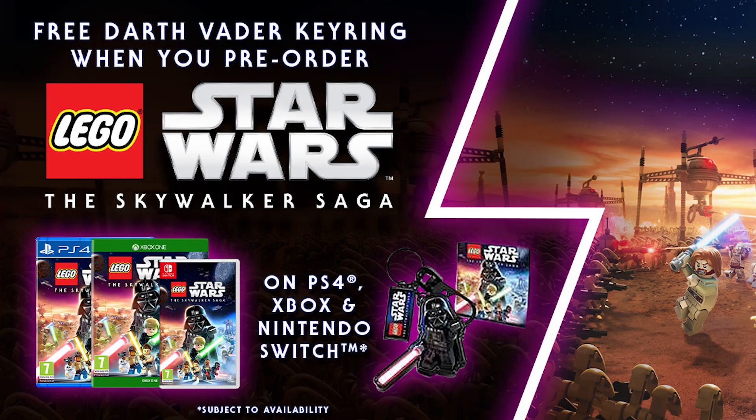Even though this isn't the update or news that a lot of you are looking for, another pre-order has come about for the Skywalker Saga, and this time it's in the form of what seems to be an exclusive keychain that's only available from the Warner Bros UK online shop.